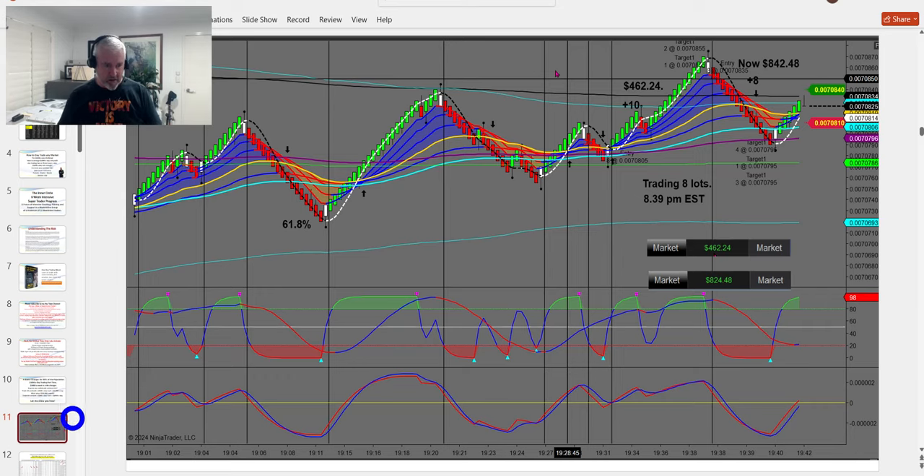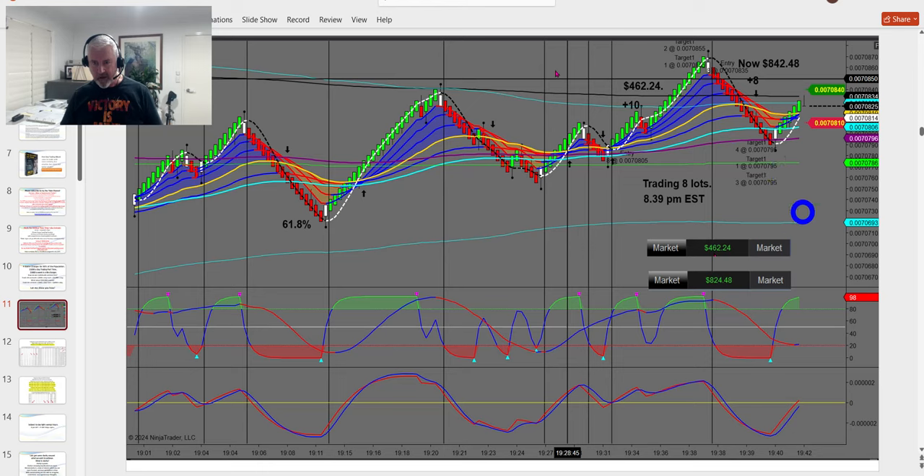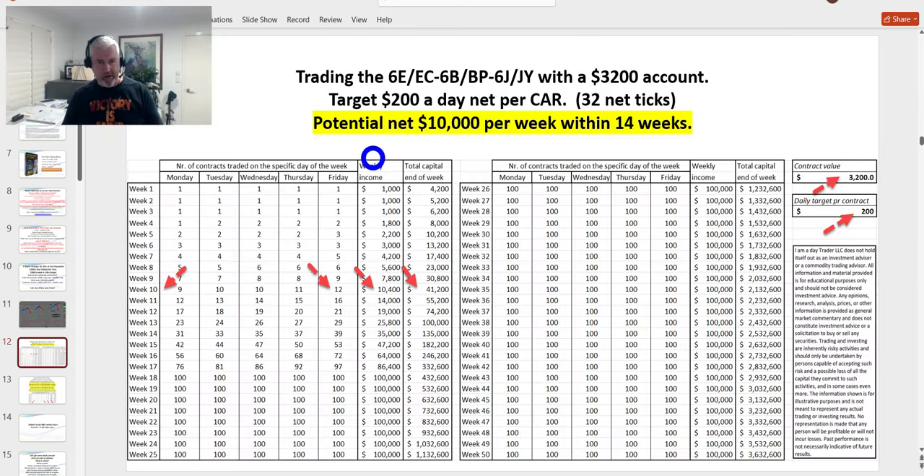That was $842 per contract in less than 10 minutes — that's the sort of trading you can have in this market. I was after 10 ticks with the trend and 8 ticks with the counter-trend trade. All of these setups are mechanical, rules-based — I'd say 95% rules-based. The 5% comes down to experience, identifying a trend, but it still comes down to getting screen time. It's not rocket science — it truly isn't.